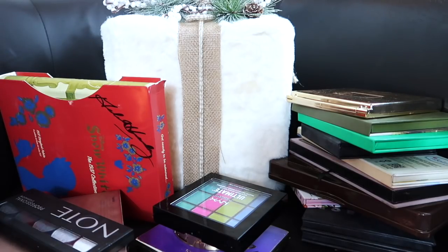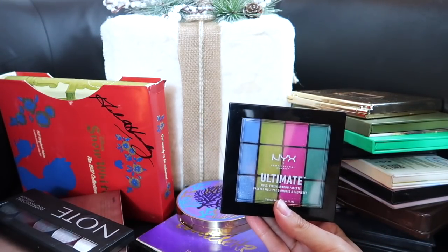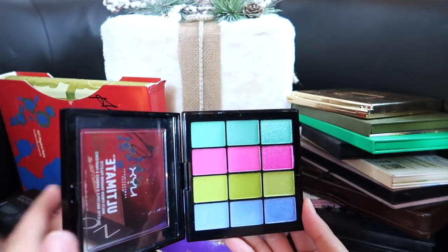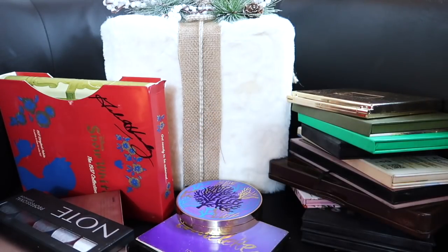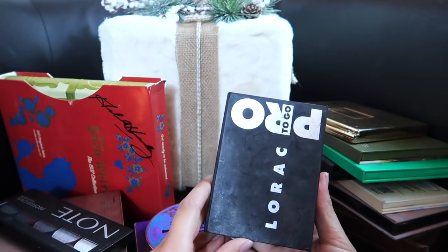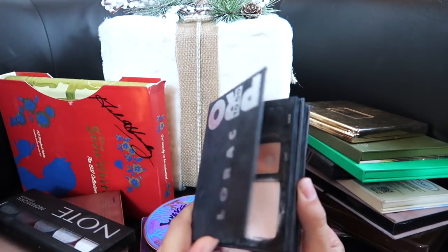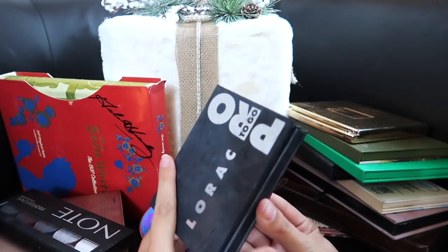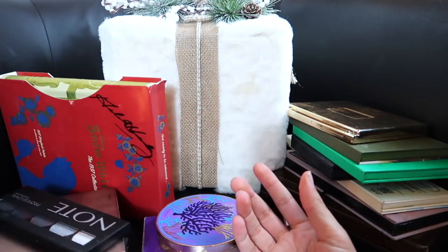Items I know I'm going to get rid of: right off the bat, I'm getting rid of this NYX Ultimate Multi Finish Shadow Palette — I will never use this. I'm not an 80s gal, I was not born in the 80s, I will never wear these eyeshadows. This one I also know I'm getting rid of — which breaks my heart. I just don't love it anymore; the eyeshadows don't last very long. This is the Lorac Pro to Go — it's not cruelty free. It's a beautiful everyday basic palette, but I'm going to give it to my youth group.